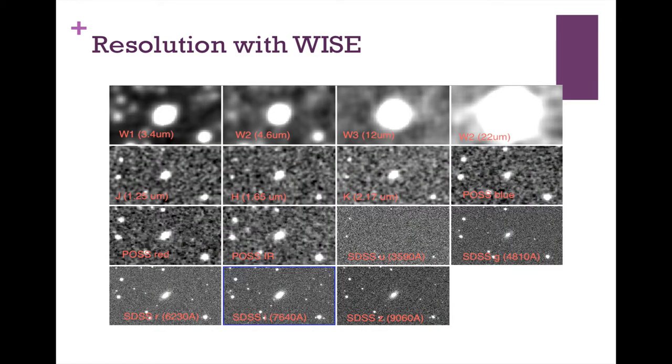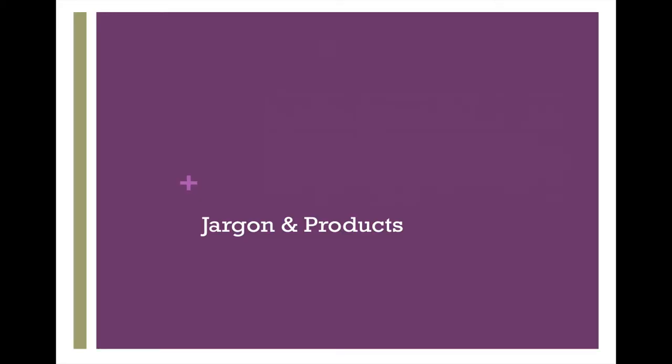Here's the same chunk of sky in WISE channels 1, 2, 3, and 4. This source was identified as potentially a young star because it had colors in WISE that made it look like one. But when you look with J, H, and K in 2MASS, plus POS and Sloan, you can see — nope, that's an elliptical galaxy. So we found star formation, just not here — we found star formation in that other galaxy.